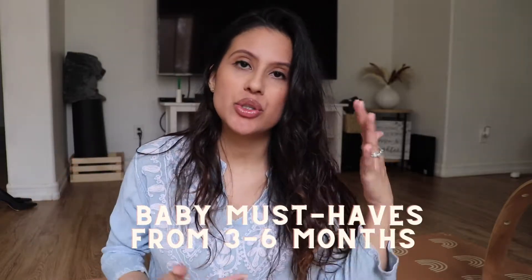Hi guys, welcome back to my channel. Today we are going to talk about baby must-haves from three to six months. I did record a video on things that were helpful for newborn up until three months, so a lot of the things I mentioned in that video I still use. I'll link that video down below. I don't have anything really in order of importance — I just listed things as I thought about them.